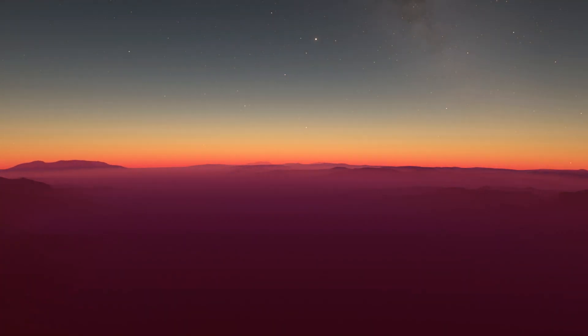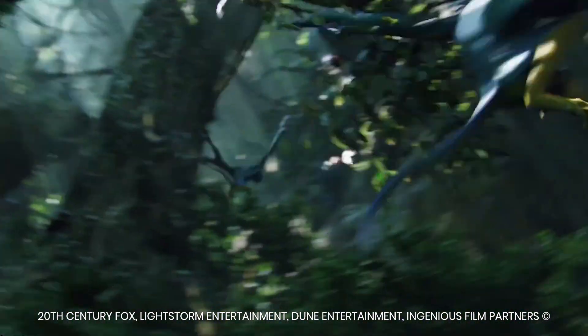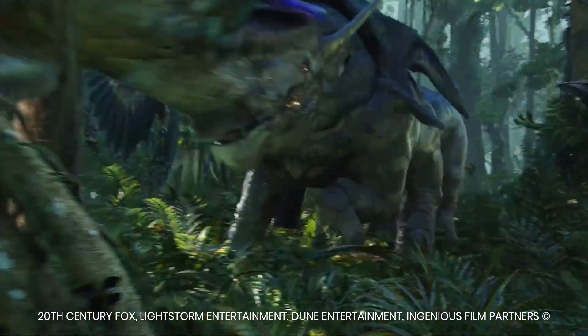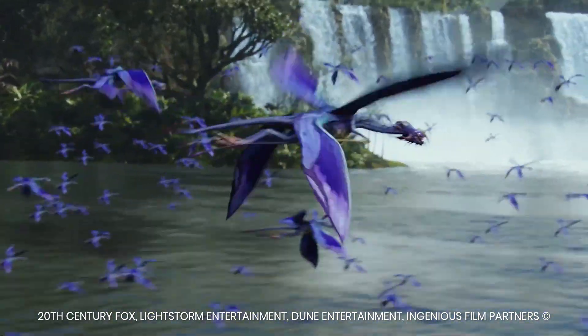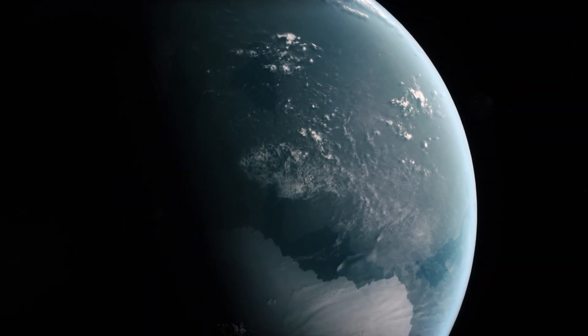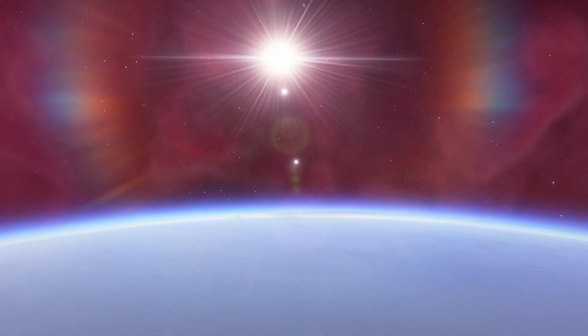If TOI 700E and TOI 700D have an atmosphere, they would be much warmer than Earth's average temperature, a potential game-changer in terms of habitability. Scientists suspect that there could be more planets located beyond TOI 700D, and if one day we were to discover life forms on any of these worlds, we likely hope that they resemble those found here on Earth.